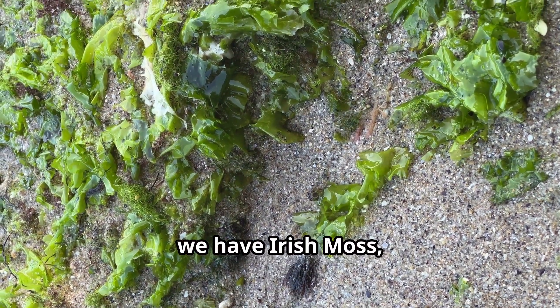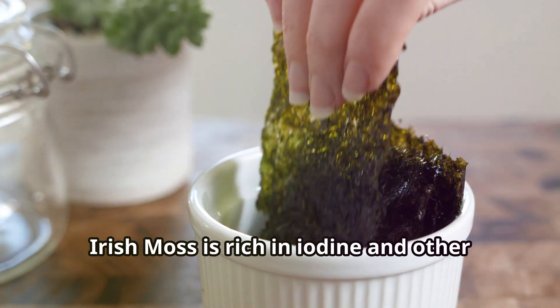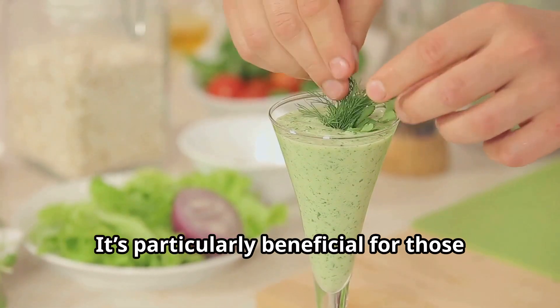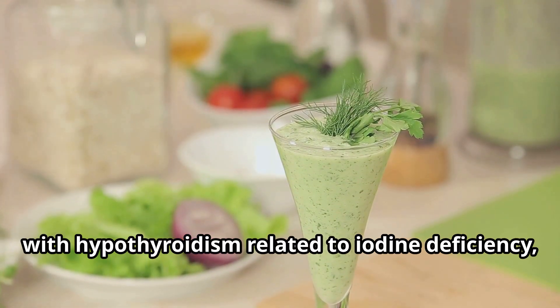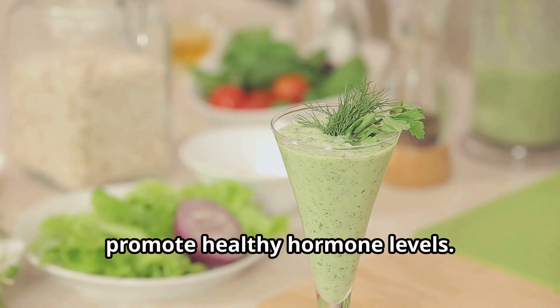Ninth, we have Irish moss, also known as sea moss. Like bladderwrack, Irish moss is rich in iodine and other minerals that support thyroid function. It's particularly beneficial for those with hypothyroidism related to iodine deficiency, helping to nourish the thyroid and promote healthy hormone levels.